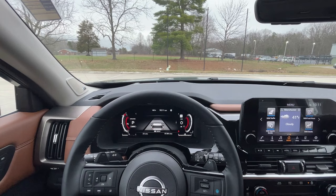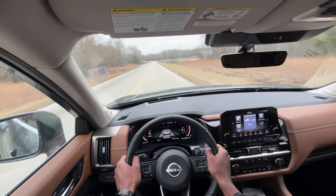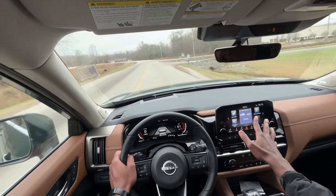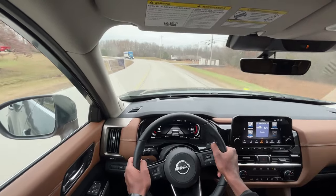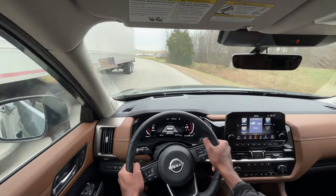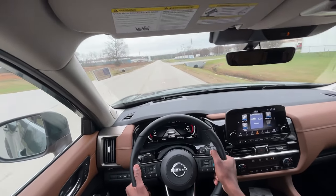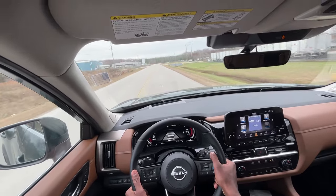We're going to take the 2023 Nissan Pathfinder Platinum out for a quick test drive. To confirm: the infotainment screen is 12 inches and the gauge cluster screen is 9 inches — sorry for any confusion. So far I really love how the Pathfinder handles — a really nice drive here. The suspension feels really good; I'm getting feedback without feeling like the ride is rough.